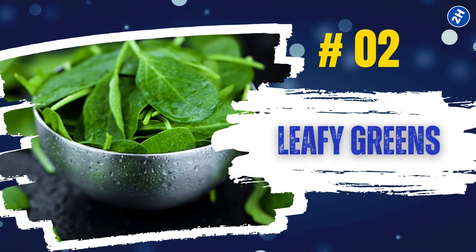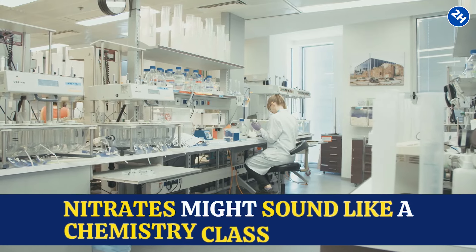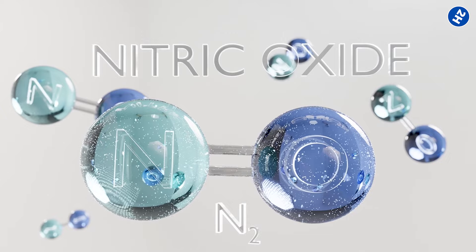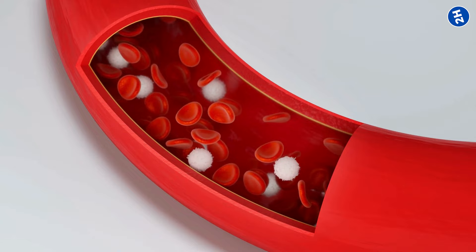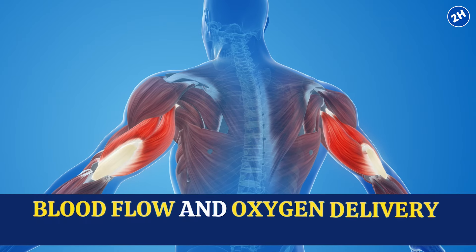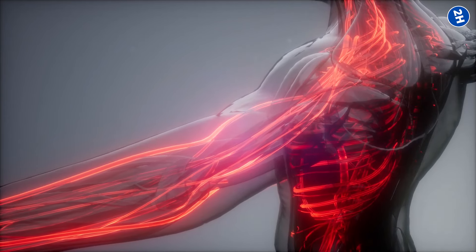Number 2: Leafy Greens. Leafy greens like spinach, kale, and Swiss chard are rich in nitrates. Nitrates get converted into nitric oxide, a superhero molecule that relaxes and widens your blood vessels — giving them a little breathing room and allowing blood to flow more freely. Studies have shown that a diet rich in nitrate-containing vegetables can enhance blood flow and oxygen delivery to your muscles. So when you're enjoying a crisp salad or a sautéed pile of greens, you're giving your circulatory system a spa day.